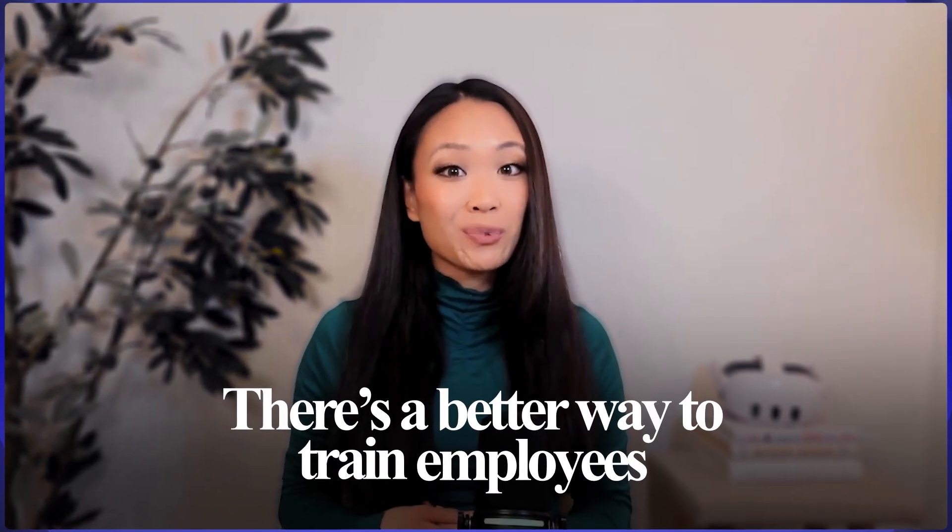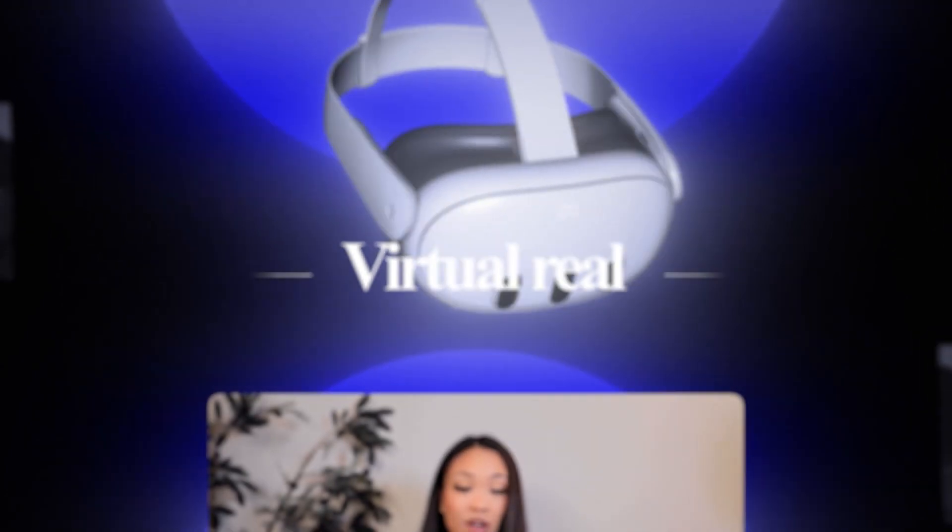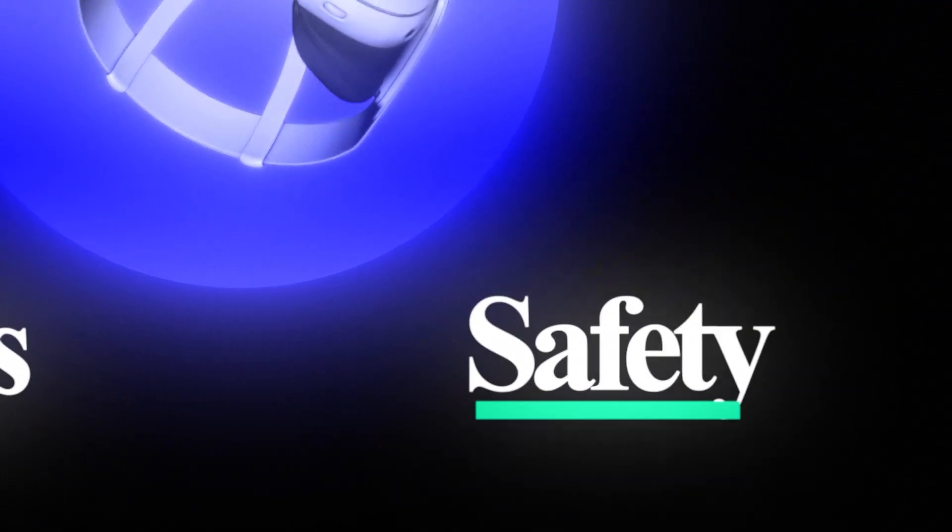What if there's a better way to train employees outside the typical slide deck or online module? The solution is virtual reality. From reducing training costs to making learning safer and more effective, VR solves a lot of problems. But launching a VR training program can feel like a daunting task.